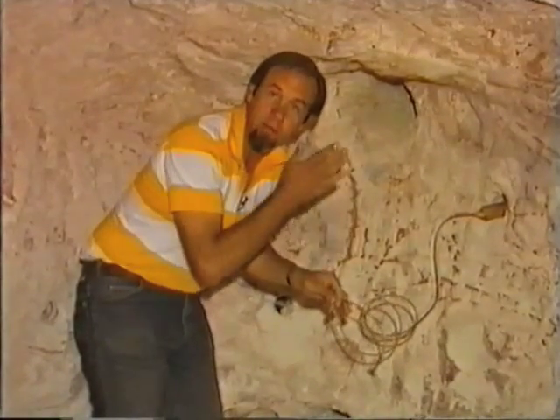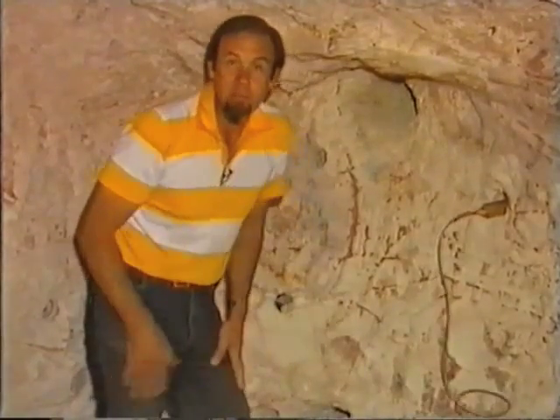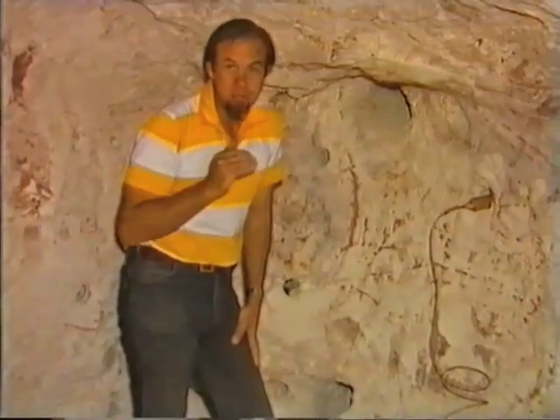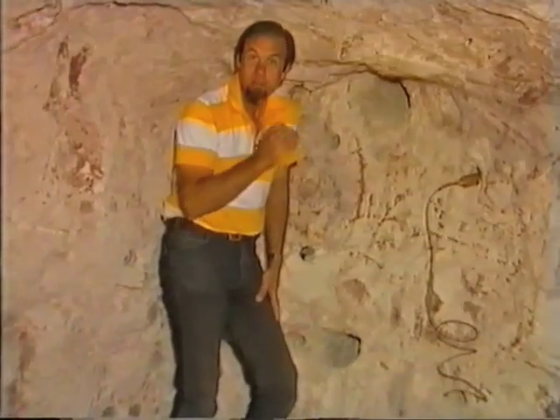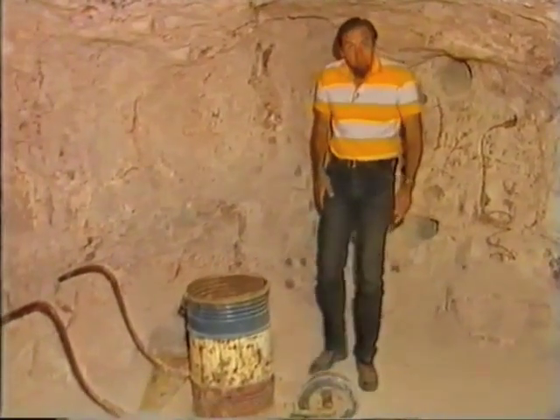The fuses were cut so that the charges wouldn't go off together — they'd go off one after the other. You lit them and got out of the mine fast. From the top you'd listen to make sure that every charge had gone. If it hadn't, you'd know that one might be down there waiting for you the next time you came in.